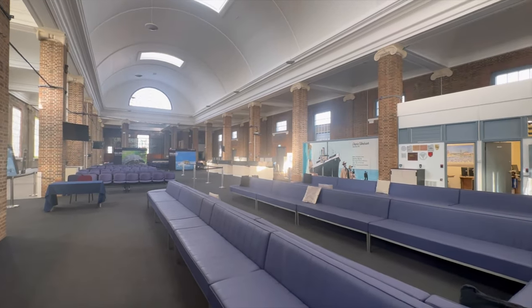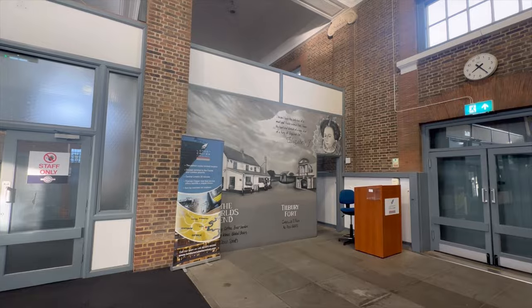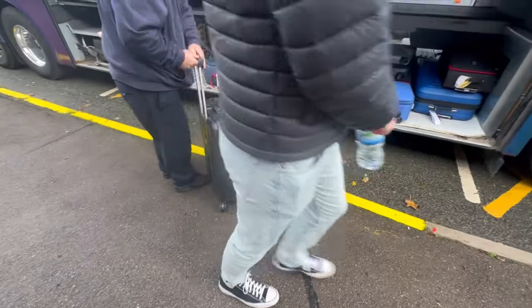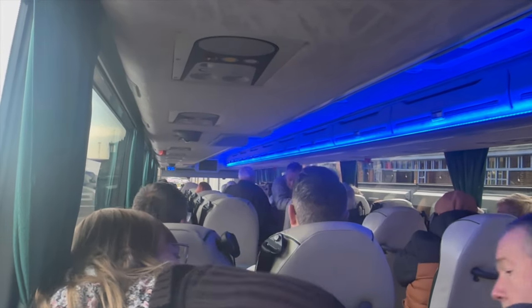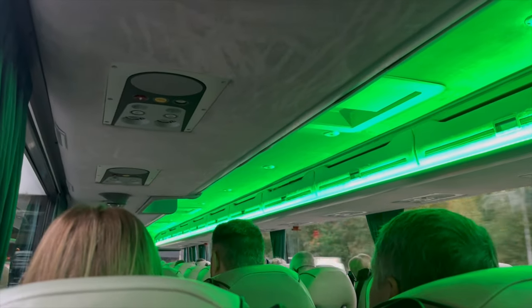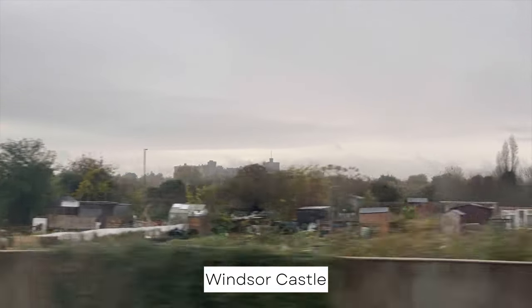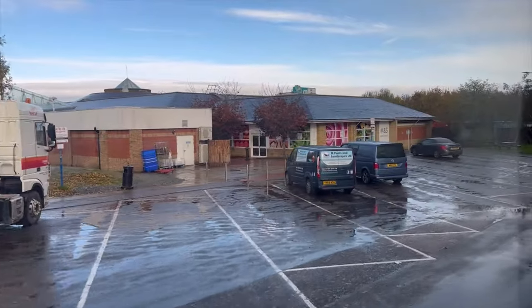After roughly 15 minutes since arriving, we were ready to get on the coaches. Online we were given a coach ticket to show on our phones or print out, however we didn't need it and just needed to give our names — but I would have this ticket ready just in case. The coach was very comfortable and very spacious, even for my brother who is six foot three.